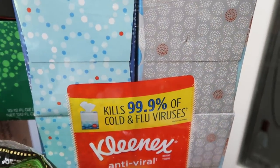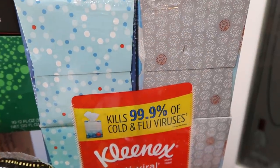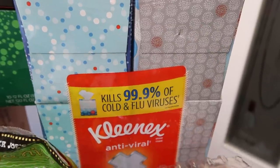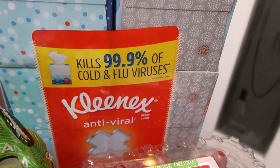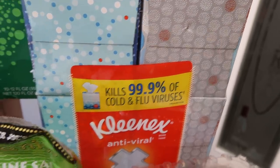Back here is some Kleenex — we were almost out. Costco was really picked over. They didn't have my Mannings, didn't have the Kleenex I usually buy, and actually didn't have any paper towels. So it was interesting. I needed Kleenex so I thought these antiviral ones would be just fine. And everything else in this portion of the haul is produce.